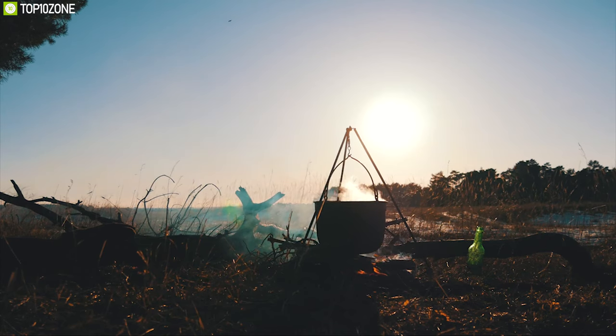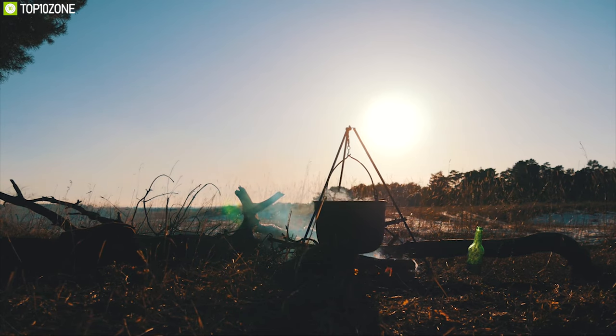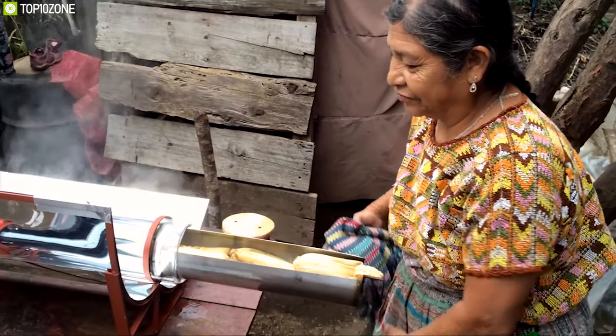Burning fossil fuel or wood for cooking releases a huge amount of harmful carbon dioxide into the air. If you care about the earth, you should definitely start cooking using the GoSun Stove to reduce your carbon footprint.